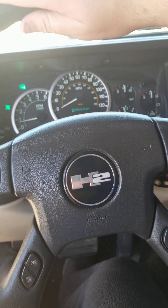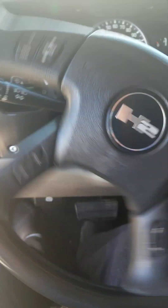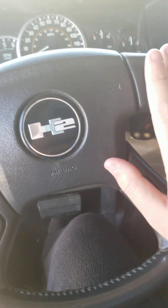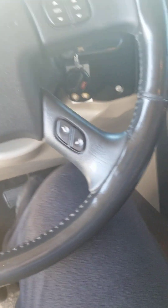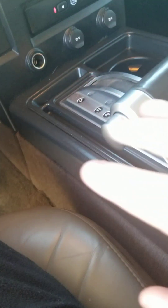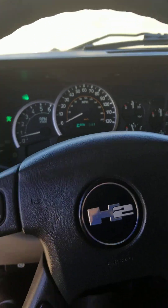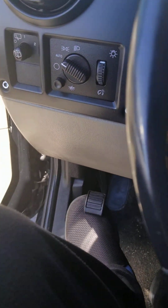The Hummer H2 does come standard with a four-spoke leather wrap steering wheel, very fluid, with leather stitching all over the wheel, as well as your multi-function controls on the steering wheel. It does come standard with an automatic transmission with low gear selection, tow haul mode, and parking brake.